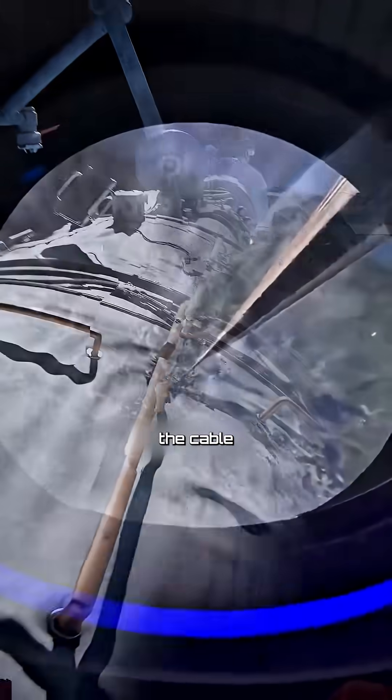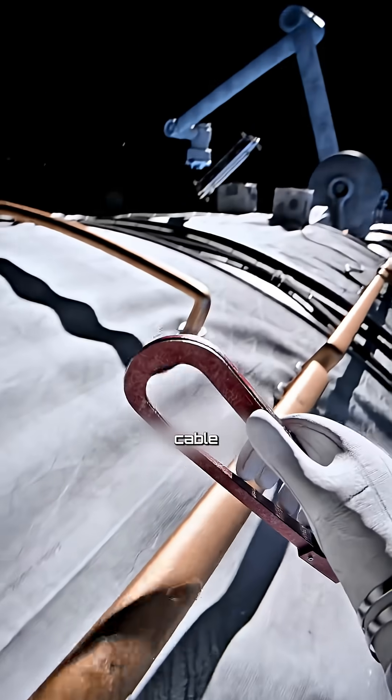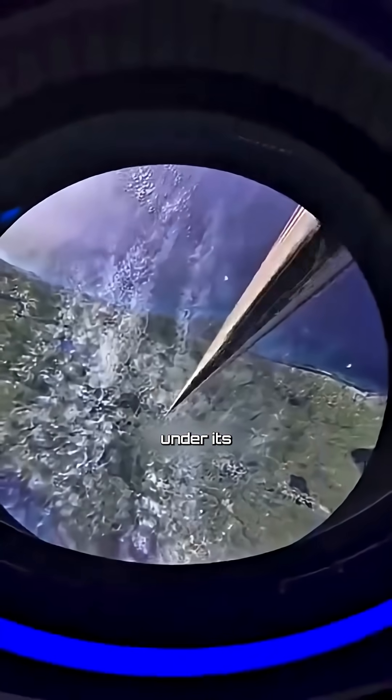A structure so advanced that it could send people and cargo into orbit for a fraction of today's rocket cost. But here's the real question: what would hold the cable in space, and how could such a cable even exist without snapping under its own weight?